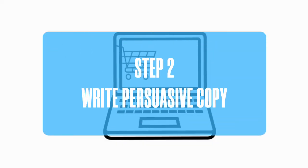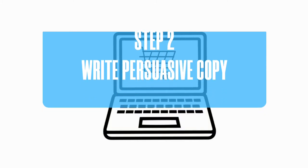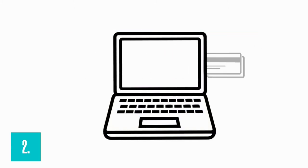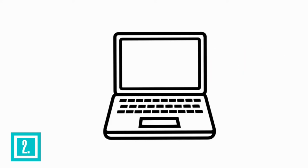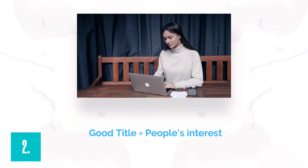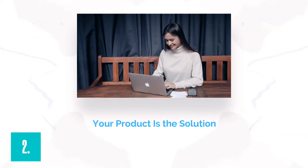Number 2: Write Persuasive Copy. From the minute visitors arrive to the moment they complete a purchase, there is a proven sales copy formula that guides them through the selling process. With a good title, you can capture people's interest and describe how your product solves an issue.